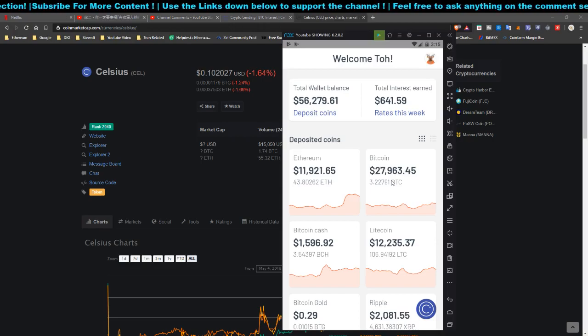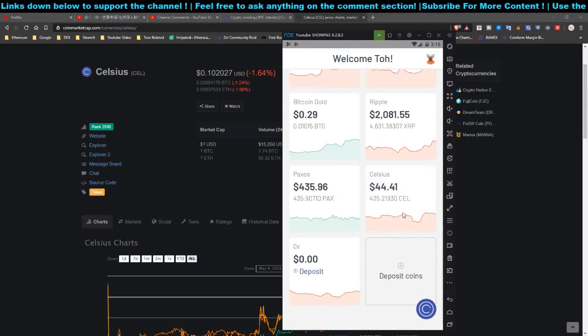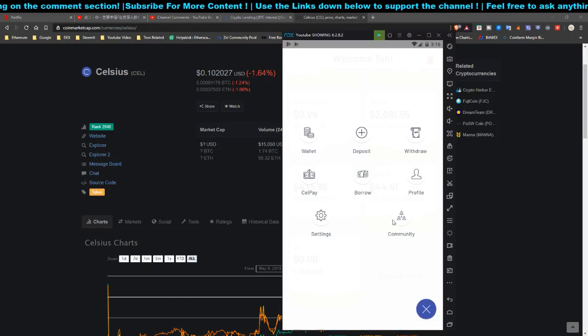If you enable Celsius token interest payout you get higher rates, but your interest won't be paid in the coin you deposited — for example, if you deposit Bitcoin they won't give you Bitcoin interest, they'll give you Celsius token. This week's payout I received $44 in Celsius token, which is quite good.